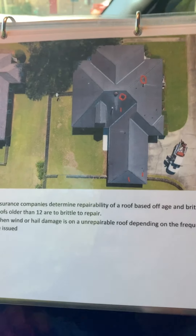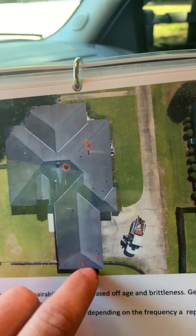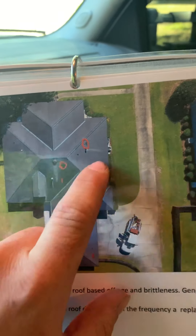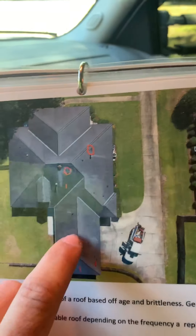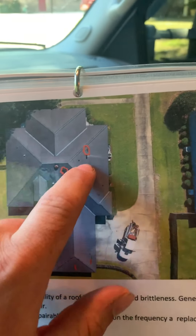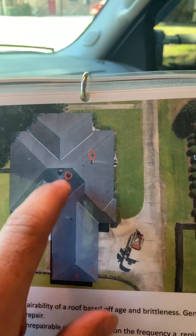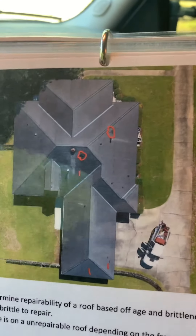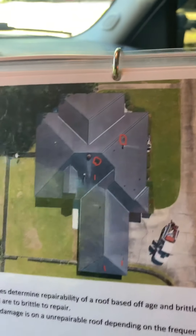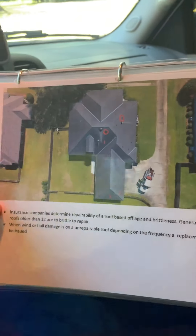What makes your insurance company replace the roof is how sporadic the damage is and the repairability of the roof. Here's an example of a roof I got approved recently — the damage was spread across different slopes, and initially the insurance company only wanted to replace certain slopes. But by working with me, I cited that I would have to overlap my underlayment six inches past the hips and ridges to do the replacement to code, so they had to replace the full roof. The age and brittleness of your roof, combined with sporadic damage, is what gets it approved for full replacement.